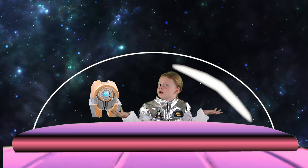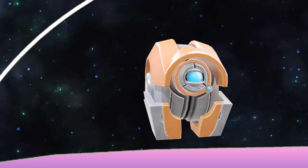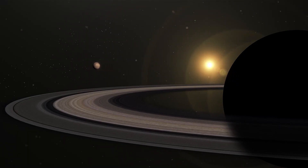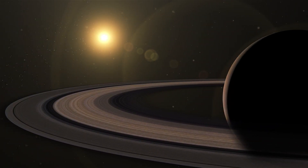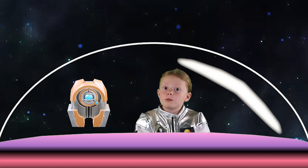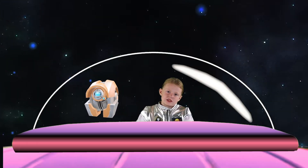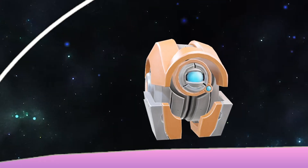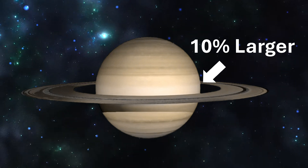How long are the days on Saturn? A day on Saturn is incredibly short. The planet completes one rotation on its axis in just about 10.7 hours. This fast rotation causes Saturn to have a noticeable bulge at its equator, making it an oblate spheroid. Oblate spheroid? I'm guessing that just means it has a fat middle. Yes, but don't mention it. Saturn is a little sensitive. The planet is actually about 10% larger at the equator.